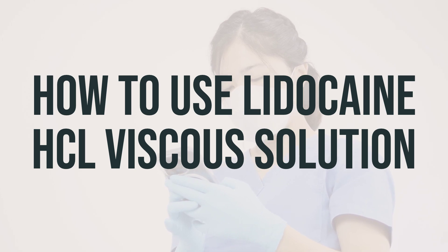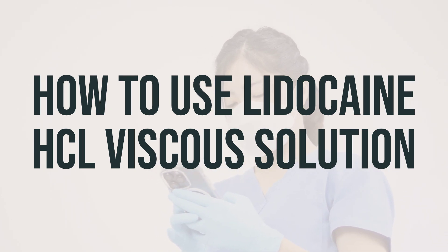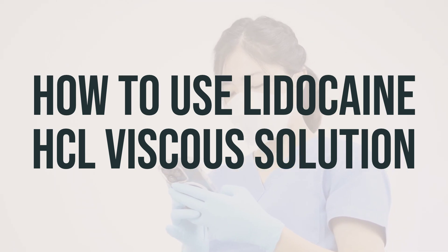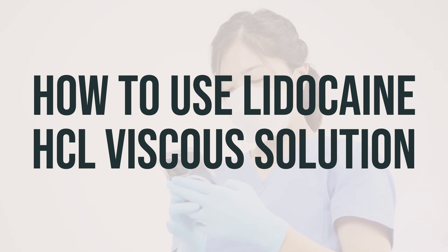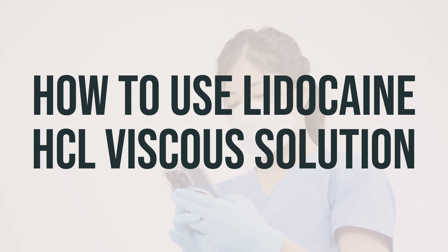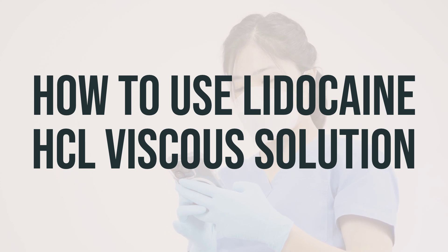After applying the prescribed dose to infants and children younger than 3 years, wait at least 3 hours before giving the next dose. This medication numbs the mouth and throat, which may make swallowing difficult and increase your risk of choking. Avoid chewing gum or eating for at least 1 hour after using this product, especially for children. Be careful not to accidentally bite your tongue or mouth.